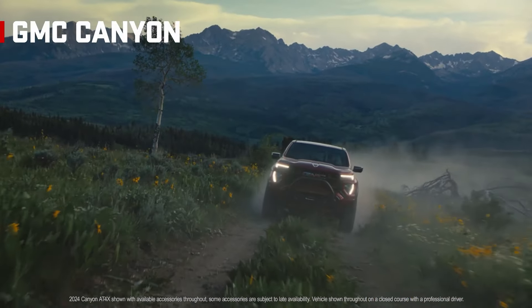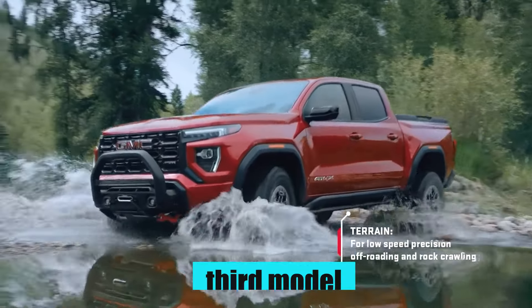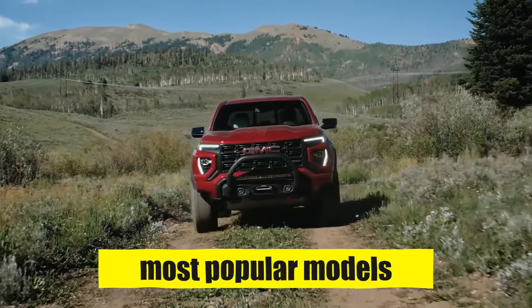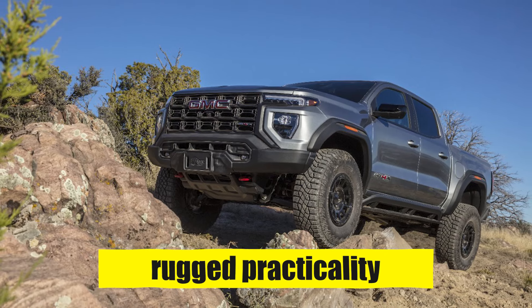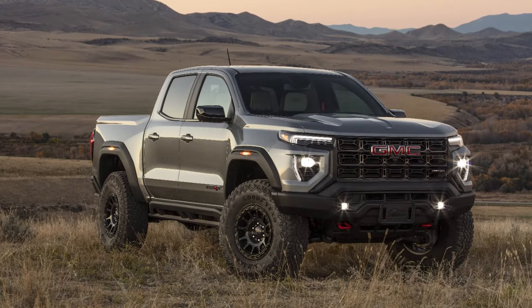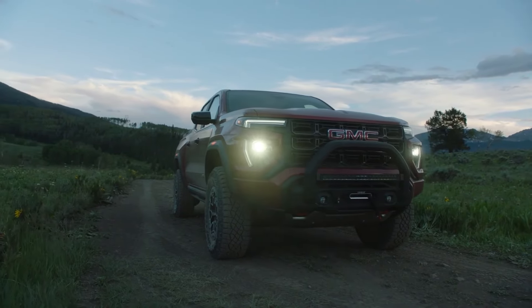GMC struck gold when it came out with the redesigned third-generation Canyon in 2023. And fast forward two years, the third model year of this radical midsize pickup truck is just around the corner. The Canyon is already one of the most popular models in its segment, beloved around the nation for its impressive mix of class-leading luxury with rugged practicality. 2025 promises much more, so make sure to keep watching to know all about the eight key reasons to anticipate the 2025 GMC Canyon over last year's model.